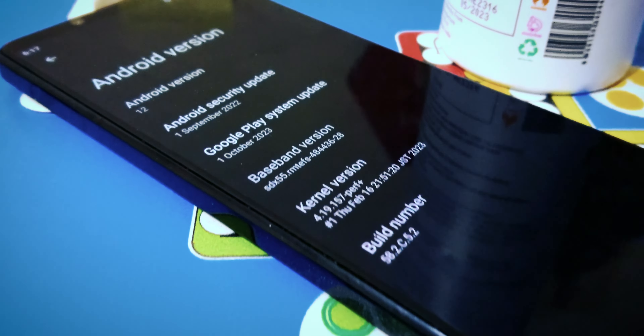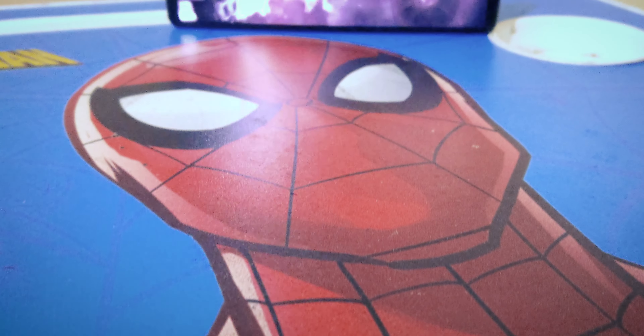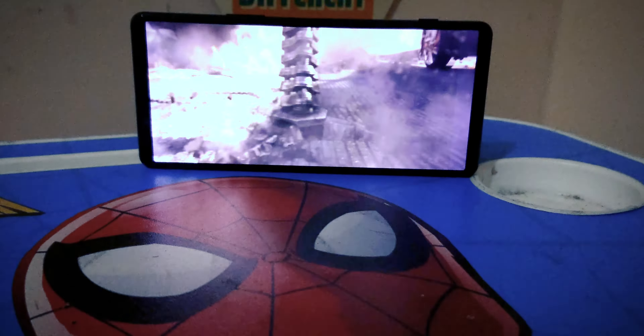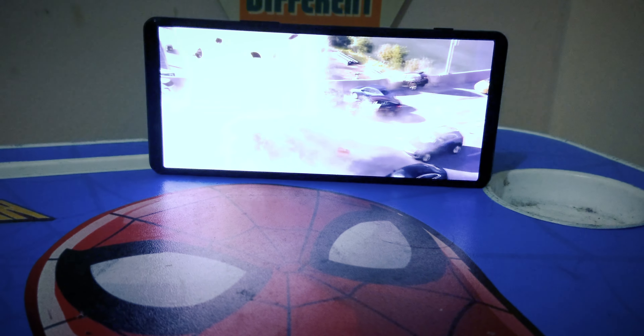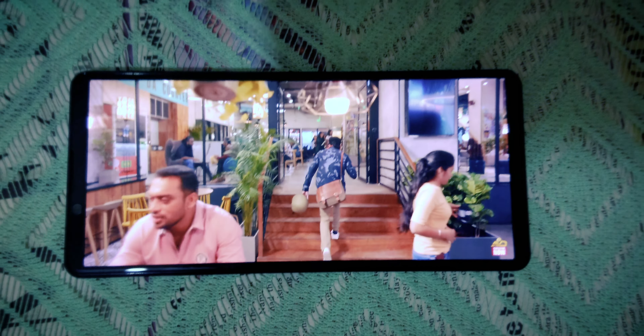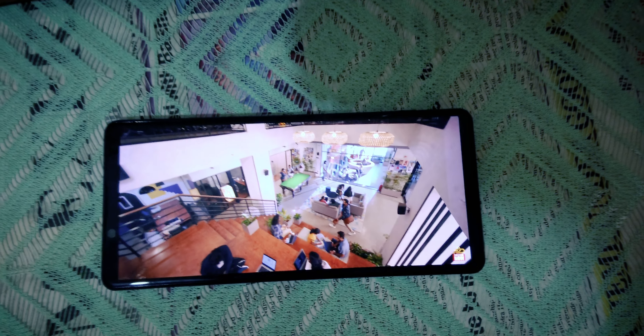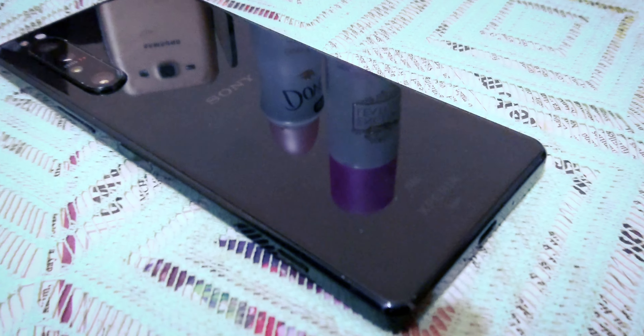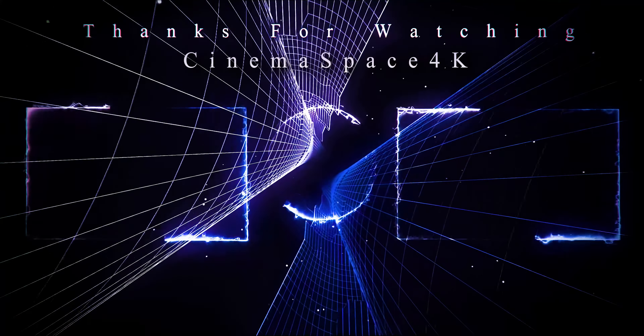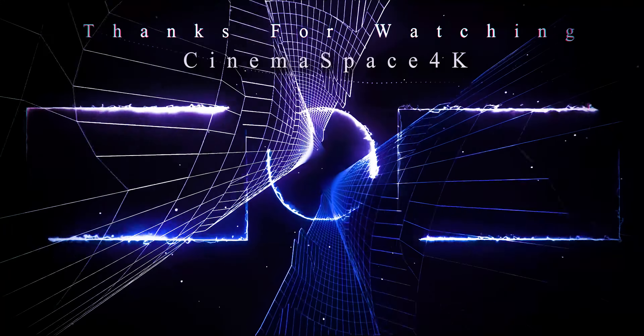Now for the not-so-great news: the Xperia 1 Mark II's last update was to Android 12. It's not exactly keeping up with the latest, and that's a bit disappointing. But let's end on a high note — that cinematic widescreen ratio. Playing video on the display is an absolute treat; it's perfect for watching movies and provides an immersive experience that's hard to beat. After four years, the Sony Xperia 1 Mark II still has some tricks up its sleeve, but the burning question remains: is it worth considering in 2024? Well, that depends on your priorities. This is Cinemaspace 4K signing off — until next time, stay tuned for more tech coverage.